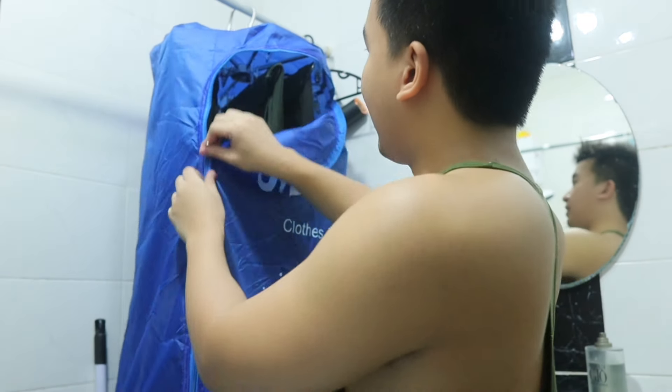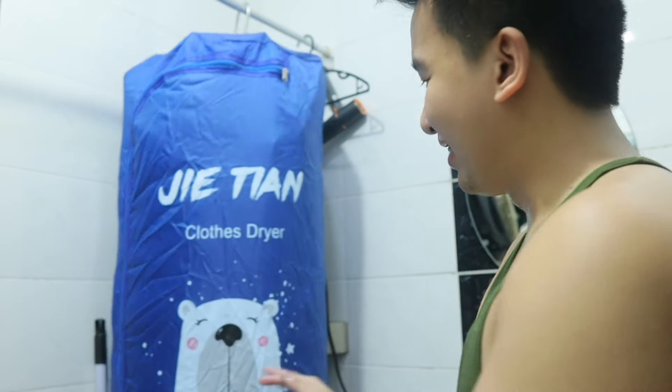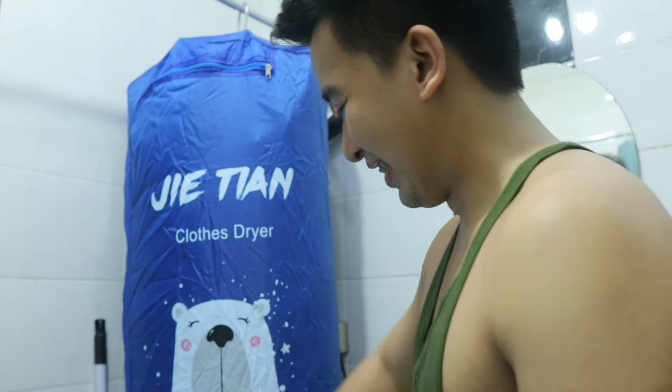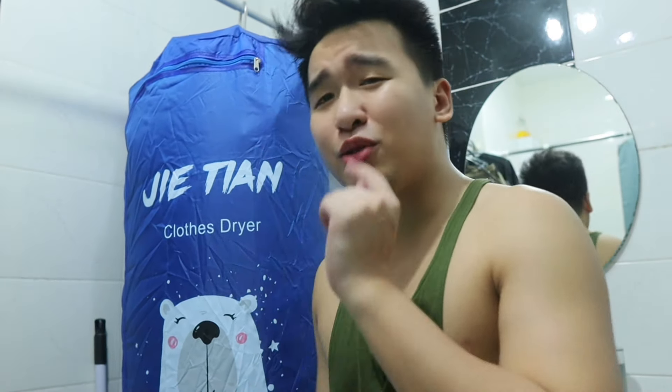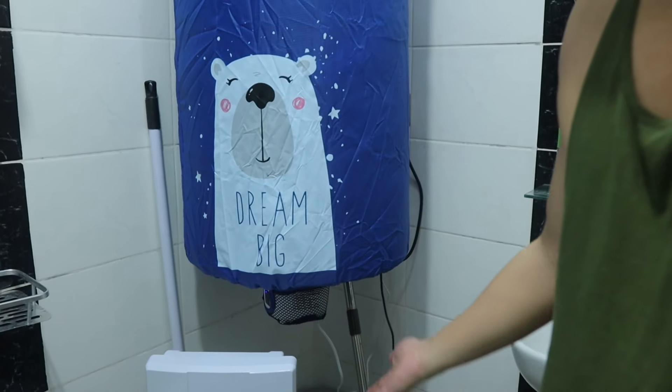So the clothes are inside now, and as I close it up the hot air stays inside. Clothes dryer — it's so cute! This is only 700 pesos, guys, and now you have no trouble drying your clothes. Very amazing product! It just hangs like that.